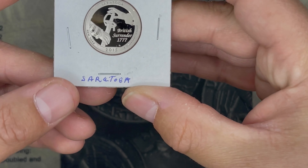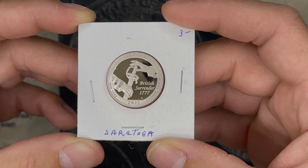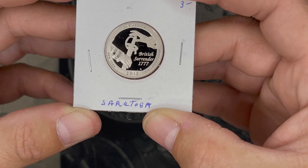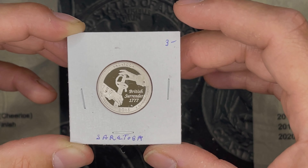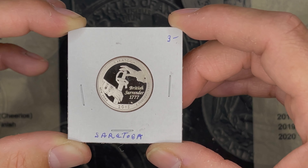Then we had this proof Saratoga quarter. Unfortunately, I popped it out. It is clad. He had it marked as $3, but I feel like I could pick this up for $1.50 to $2 on eBay.